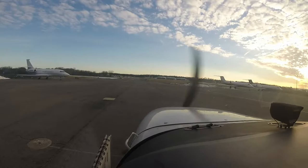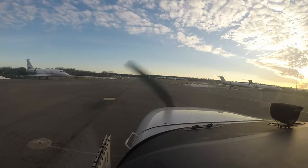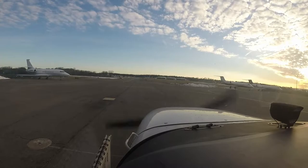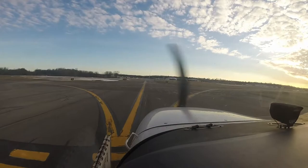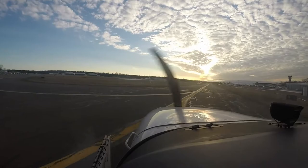Cessna Skyhawk 789 Papa Foxtrot at Ross West with information Bravo, like to taxi via Kilo Lima. Taxi to runway three four via Kilo Lima, 789 Papa Foxtrot.